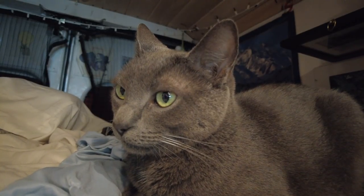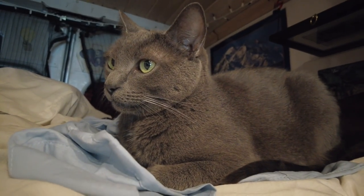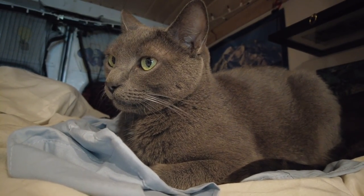Little by little, we let him outside with a harness at first, but he didn't really like it and he would always try to back out of it, so we just ditched the harness and started following him around. He didn't go too far, so eventually we just started letting him out on his own.